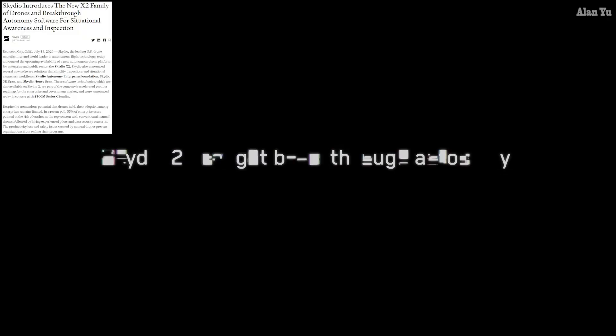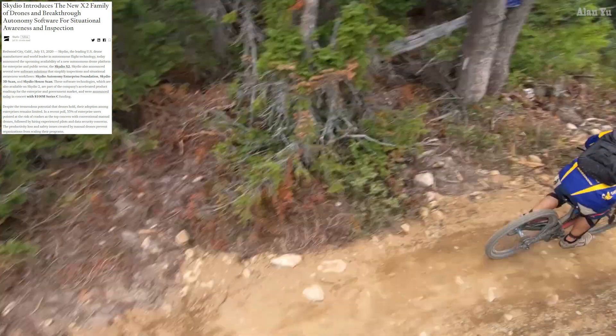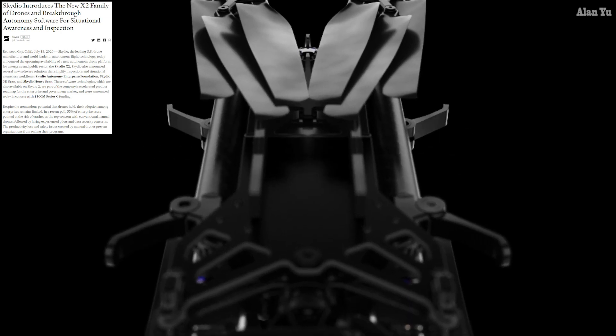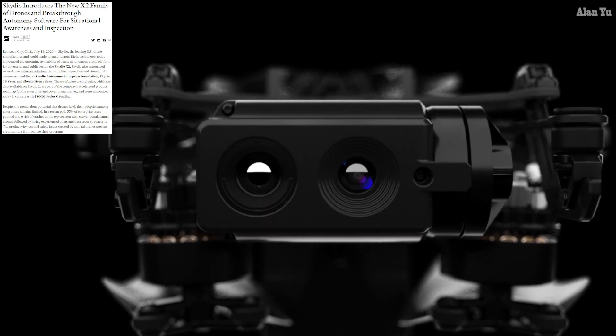So what do they have to say about this? It says Skydio introduces the new X2 family of drones and breakthrough autonomy software for situational awareness and inspection. Skydio, the leading US drone manufacturer and world leader in autonomous flight technology, today announced the upcoming availability of the new autonomous drone platform for enterprise and public sector. Skydio also announced several new software solutions that simplify inspections and situational awareness workflows.